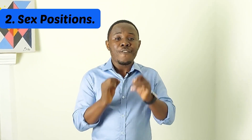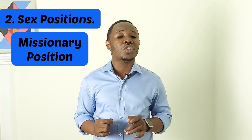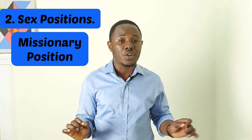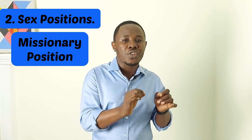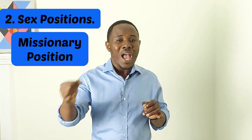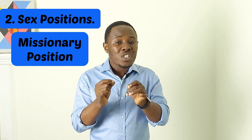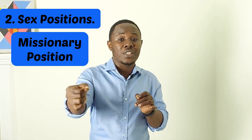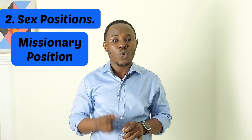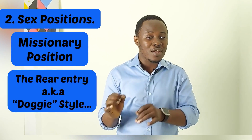He also proposed that certain sex positions favor a particular gender over the other. For example, the missionary position is said to favor having a girl child over a boy child. This is because this position creates a longer distance for the sperm to travel, and by this time the male sperm most likely would have died before reaching the egg — this favors production of a girl child.